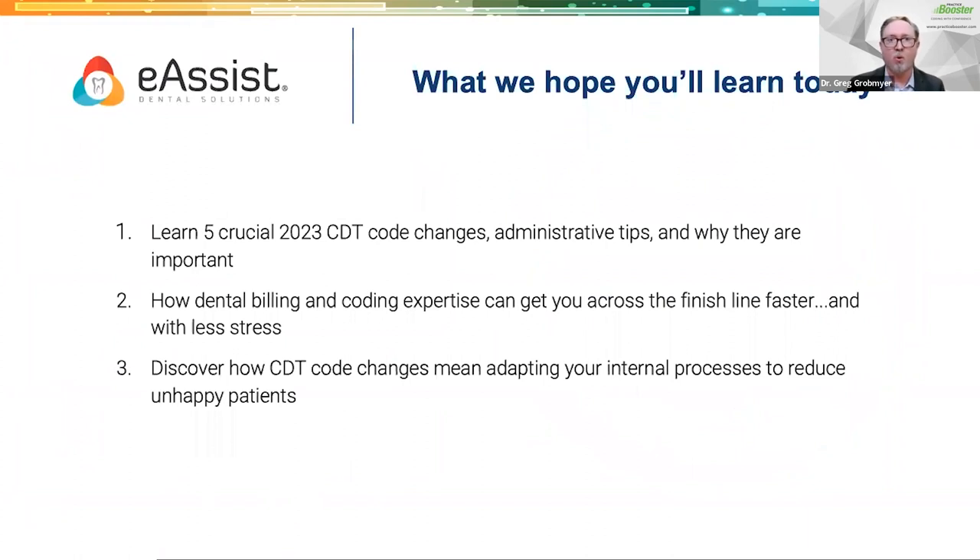What we hope you'll walk away with today: we're going to talk about these five CDT code changes, some admin tips and why these changes are important to your practice. We're going to talk about how dental billing and coding expertise can get you to the finish line faster with less stress, how we can help that bottom line. We'll also discover what CDT code changes mean for you and how you need to adapt your internal processes to integrate these codes and reduce unhappy patients.